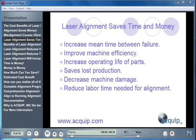Laser alignment doesn't just save you money, it saves you time, and time is money. Proper laser alignment will increase the mean time between failure of your machines. It'll improve your machine efficiency, which will save you money on power loss. It increases the operating life of your parts, saves you money on lost production, decreases machine damage, and will reduce the labor time needed to complete a proper alignment.